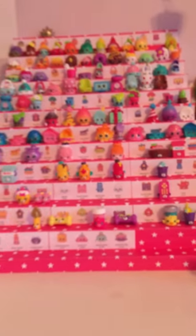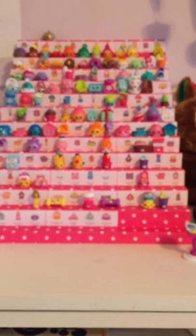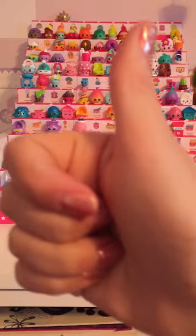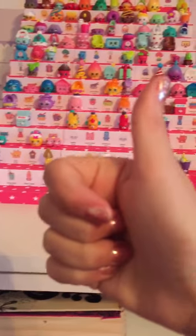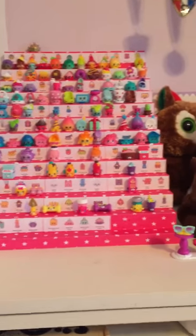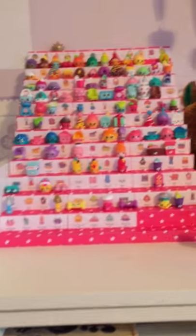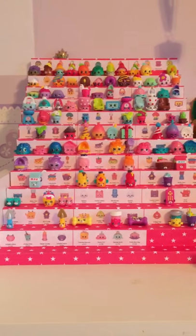Well guys, that's it for this video. Like and subscribe if you haven't, to my mom's channel. I hope you guys like this video. Leave a comment down below if you have any questions about Shopkins. Thanks for watching. Bye!